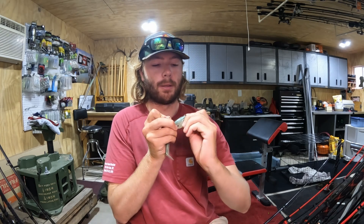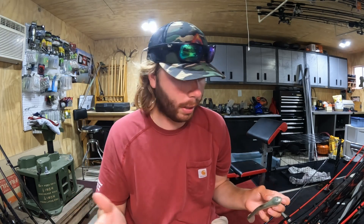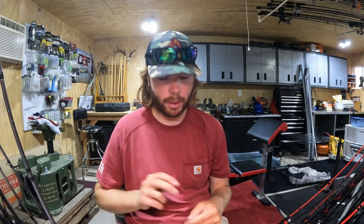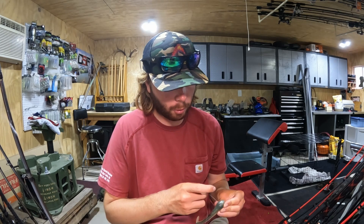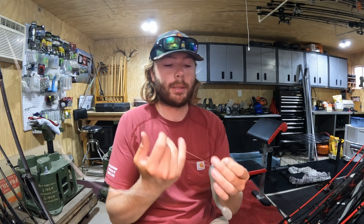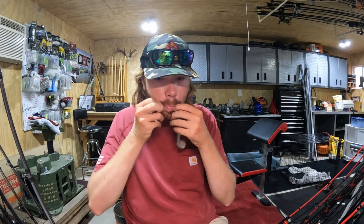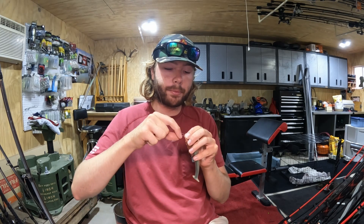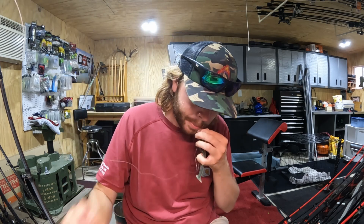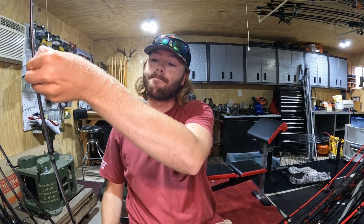The reason I rig it internally instead of screwing it into the end is I get a better side-to-side wobble and the fish don't tear up the bait as badly. I tie a palomar knot and it's good to go. For line on any swim bait five inches or bigger, I use 20-pound Yo-Zuri T7 fluorocarbon.